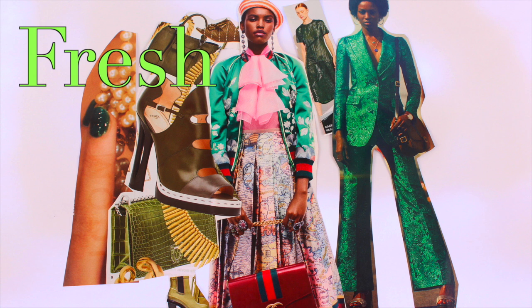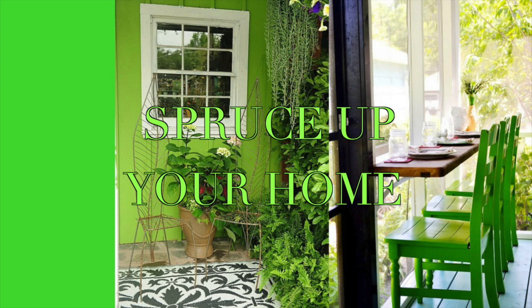DecoArt keeps its finger on the pulse with all of the latest color trends. This spring, green is on the money. Why not wear your favorite shade or add some to your space? Your patio and outdoor rooms are a great place to start.